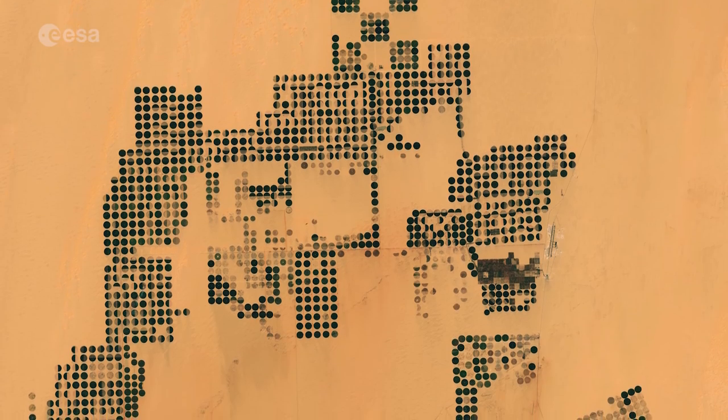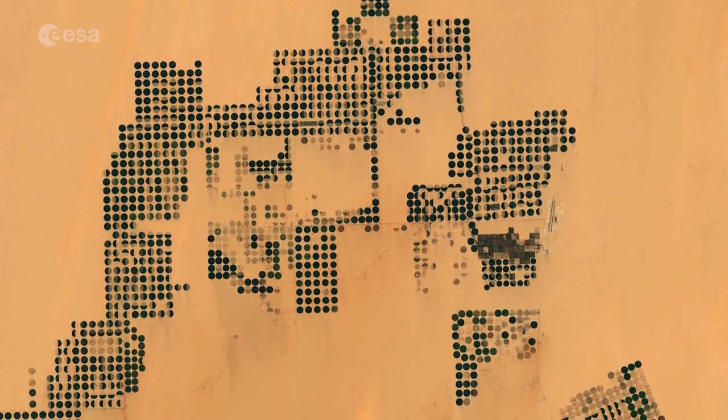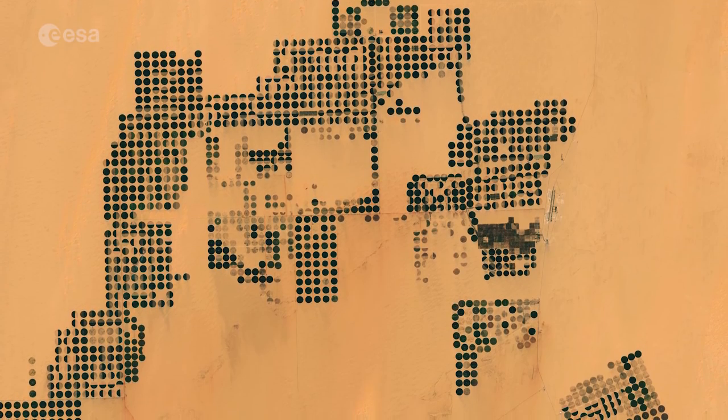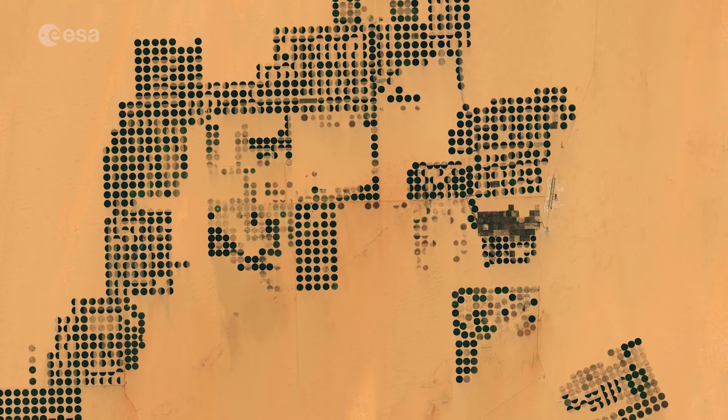Egypt is over 95% desert, making a very small proportion of its land suitable for agriculture. As the demand for food grows, the need for agricultural development in desert areas has intensified.